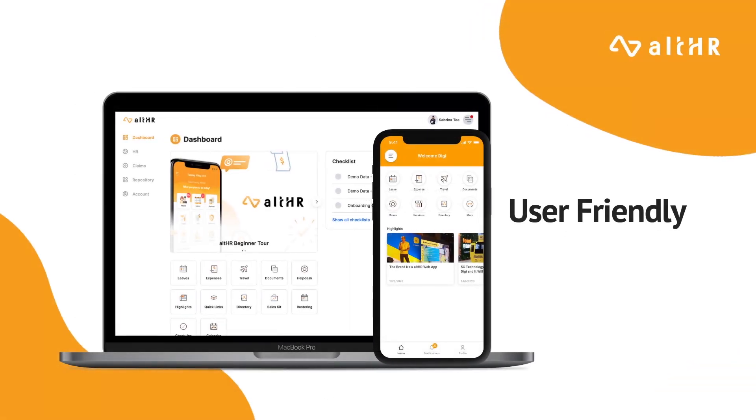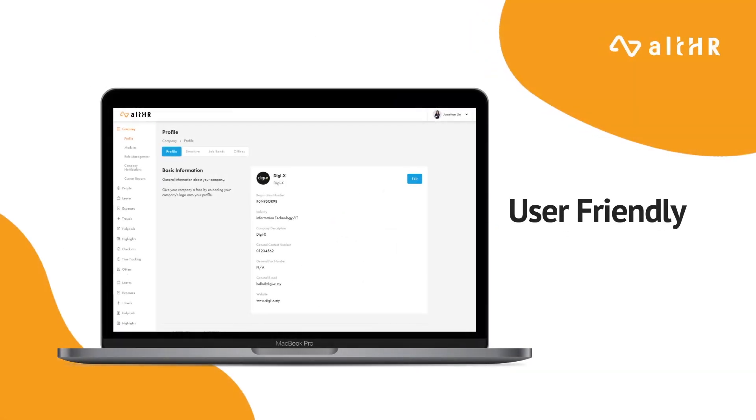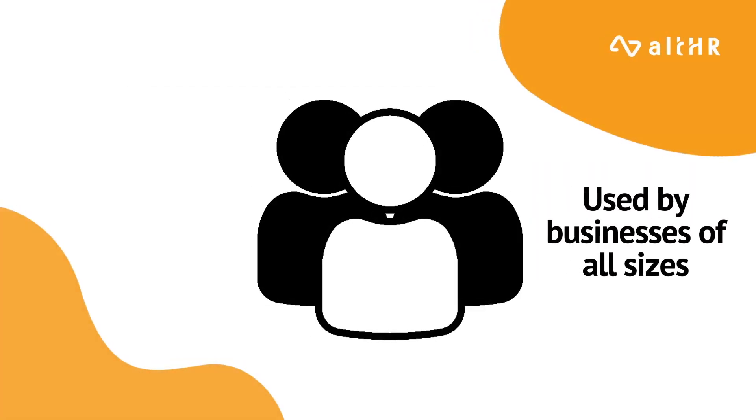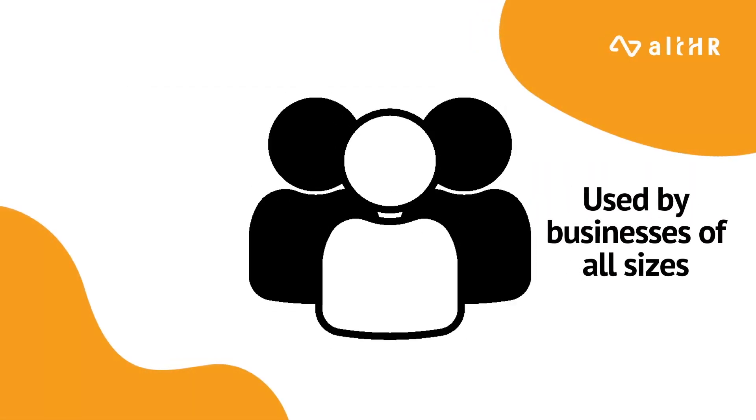This is AllHR, loved by employees and every HR admin's best friend. AllHR is easy to use and is used by businesses of all sizes given its flexibility.